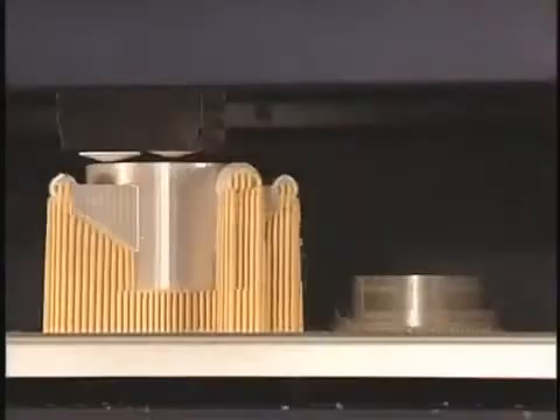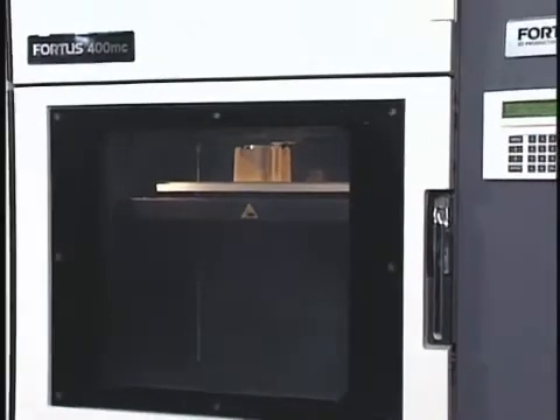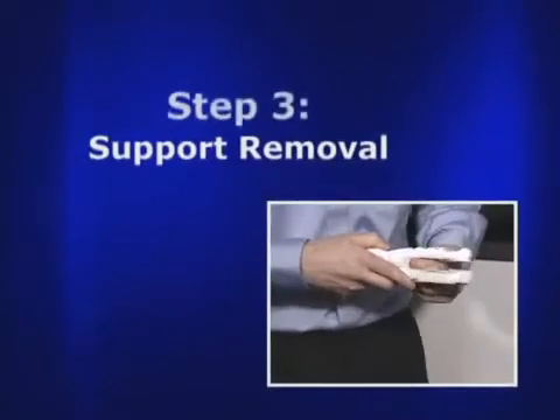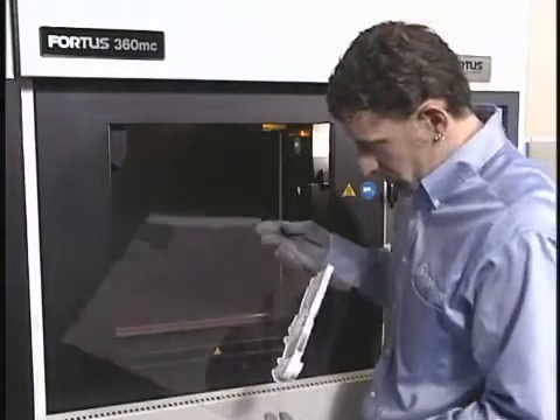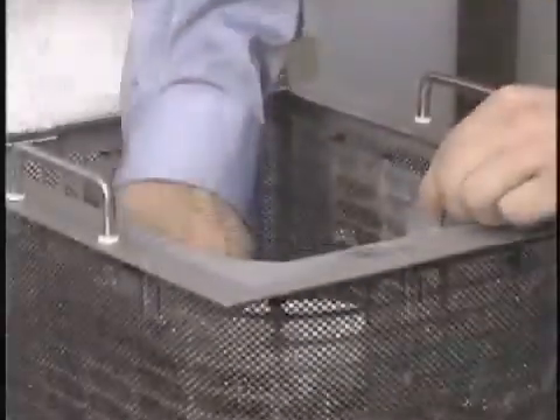The system extrudes both build material and temporary support material layer by layer. The support structures are used to uphold overhangs during part production. The system repeats the process layer by layer, running unattended until the part is finished. When complete, the part can be immediately taken out of the build chamber. Temporary supports are easily broken away by hand or conveniently dissolved away in a water-based solution tank.